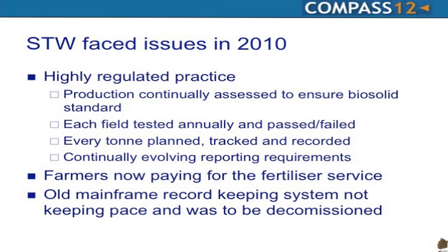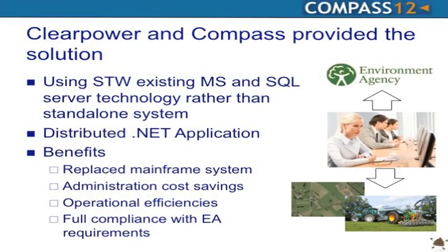The mainframe simply wasn't keeping pace. It was surrounded by a whole host of smaller Excel-type recording systems within the Biosolids team at Severn Trent. It was an issue, and it was also going to be decommissioned. So that's when they tendered for work, and ClearPower and Compass provided a solution that was a little bit different to what the other vendors were bidding on.